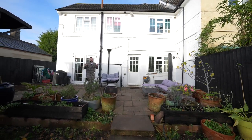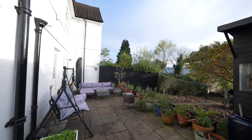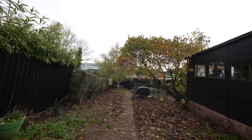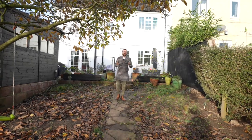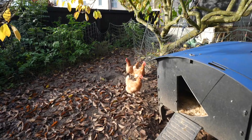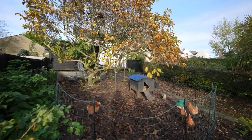Coming outside, you first of all step onto a large paved patio area which gives access to the first of two large sheds, which could be perfect for a home office, home gym, or a workshop. A set of steps leads down to the remainder of the gardens, which are generous in size. The current owners keep chickens and have a range of raised beds, making this house perfect for those who might want to be self-sustainable.